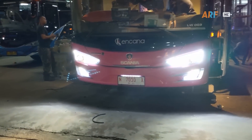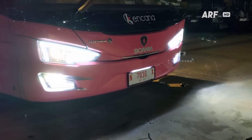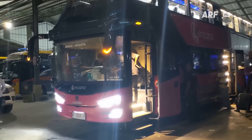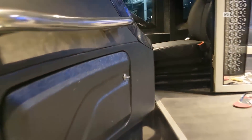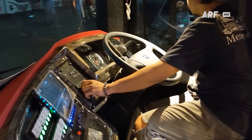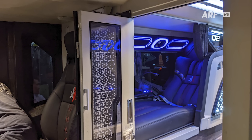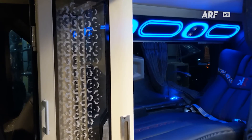Tidak seperti biasanya kalau mereview bis dimulai dari luarnya, namun khusus untuk bis ini mari kita mulai dari bagian interiornya saja, karena bagian kabinnya yang mendapatkan lebih banyak pembaruan. Kita mulai dari deck bawah — bagian depan digunakan sebagai ruangan kru, tampilannya elegan seperti varian Avante terbaru lainnya, dan terdapat pintu lipat sebagai pemisah dengan kabin penumpang agar privasi terjaga.